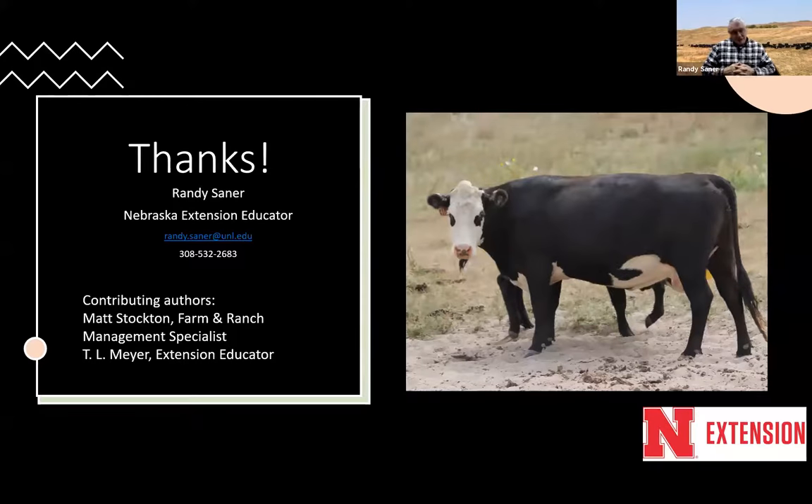I appreciate you listening, and I hope there are things you gained from this. I want to thank Matt Stockton, our farm and ranch management specialist at the West Central Research Extension and Education Center, who helped put this together, and T.L. Meyer for helping write it up in terms that everybody understands.